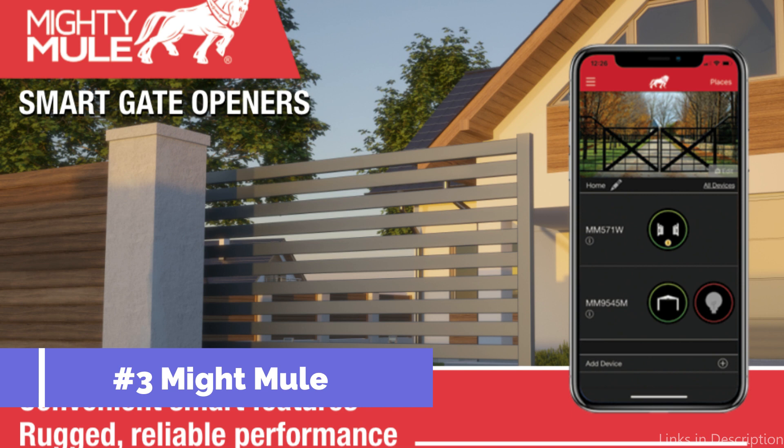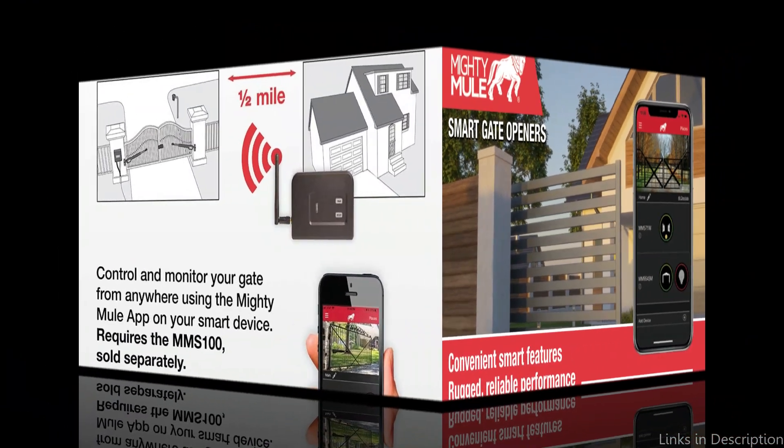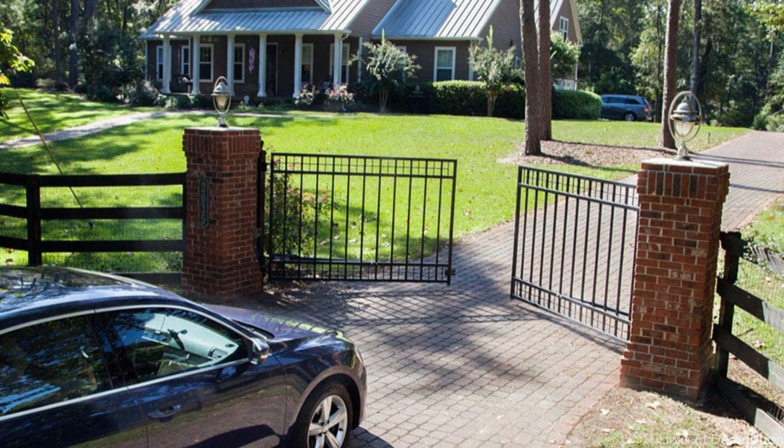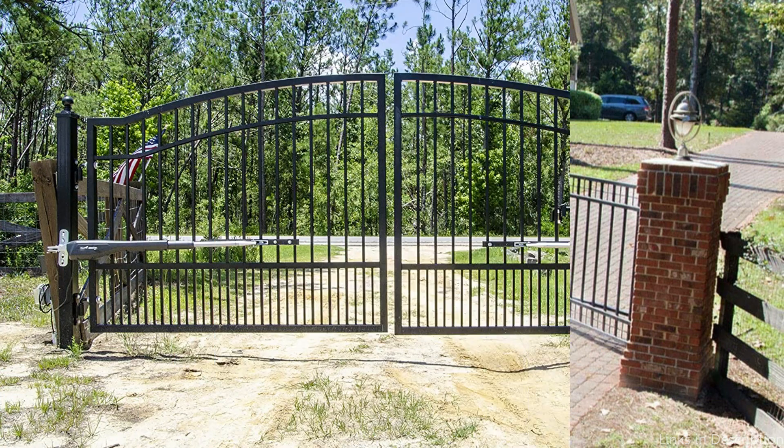On number three, we have the Mighty Mule Gate Opener. This dual gate opener brings unrivaled convenience with new smart features that allow control from anywhere using your smartphone app, with the purchase of the Mighty Mule Wireless Connectivity Kit, sold separately.